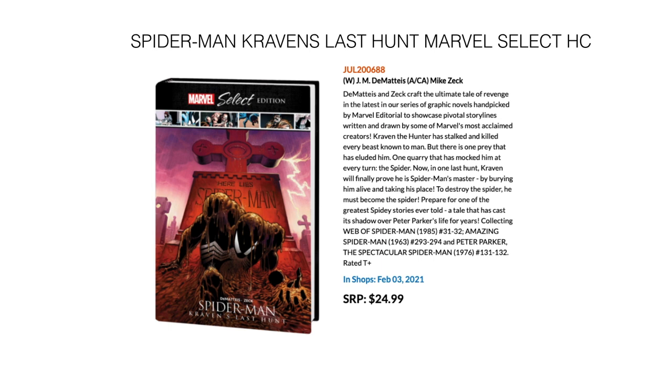Next up we have Spider-Man: Kraven's Last Hunt, the Marvel Select Edition — where Marvel selects the best of the best, and this is what they chose for Spider-Man. It collects Web of Spider-Man 31 through 32, Amazing Spider-Man 293 and 294, and Peter Parker the Spectacular Spider-Man 131 through 132 — the whole Kraven's Last Hunt story. Comes out February 3rd for $24.99.